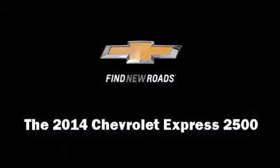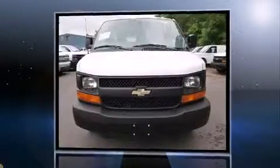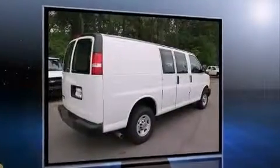Introducing the 2014 Chevrolet Express 2500. A 4.8 liter V8 engine pairs with a sophisticated 6-speed automatic transmission, and for added security, dynamic stability control supplements the drivetrain.